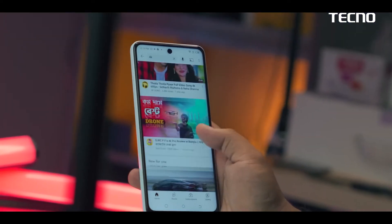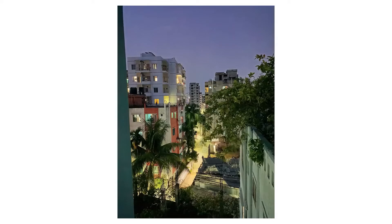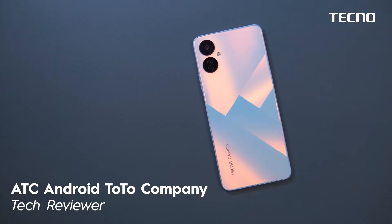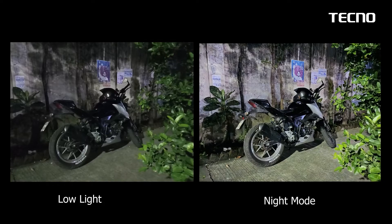This phone delivers a brilliant result in camera performance. Most regular phones struggle in low light, but the Tecno Camon 19 Neo handles it well. The night mode is very impressive and one of the most important features.